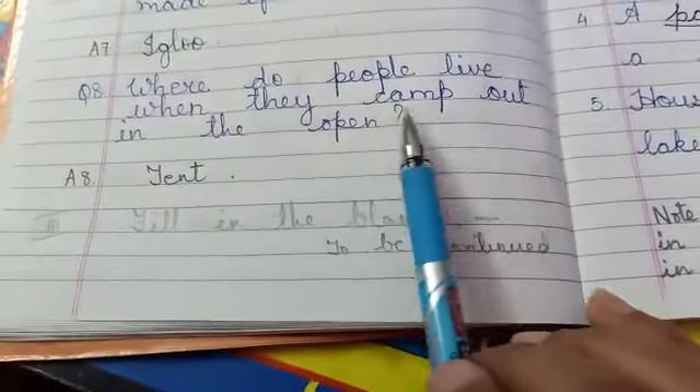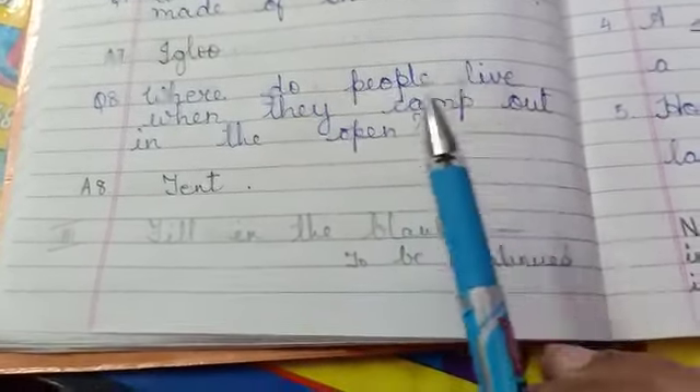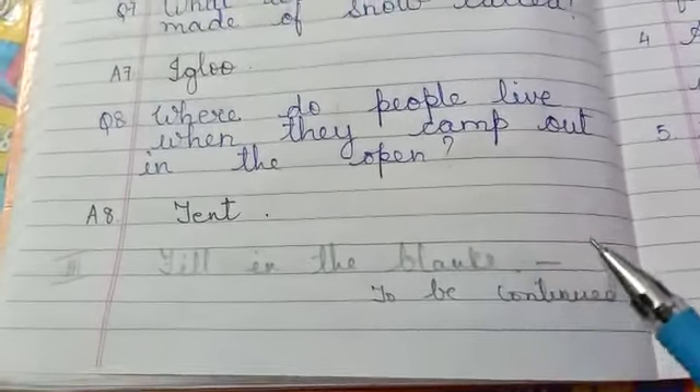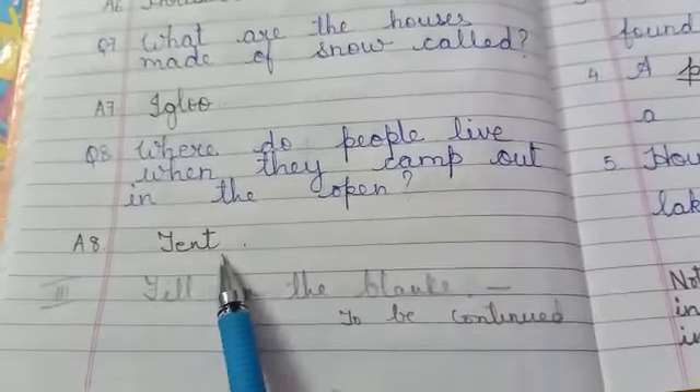Where do people live when they camp out in the open? (Log jab bahar camping karte hai, toh kahaan rehte hai?) They live in a tent. T-E-N-T. Tent.